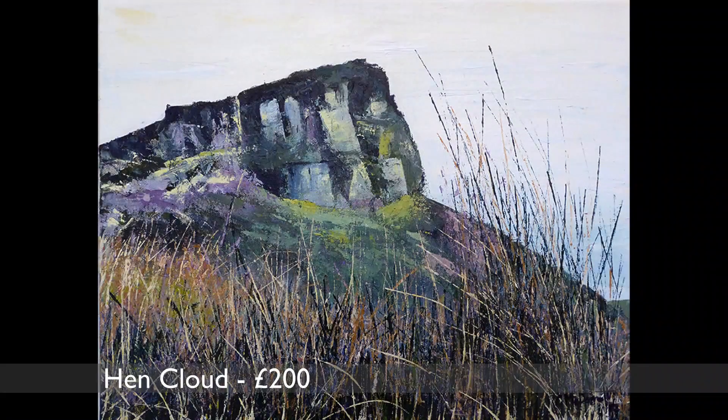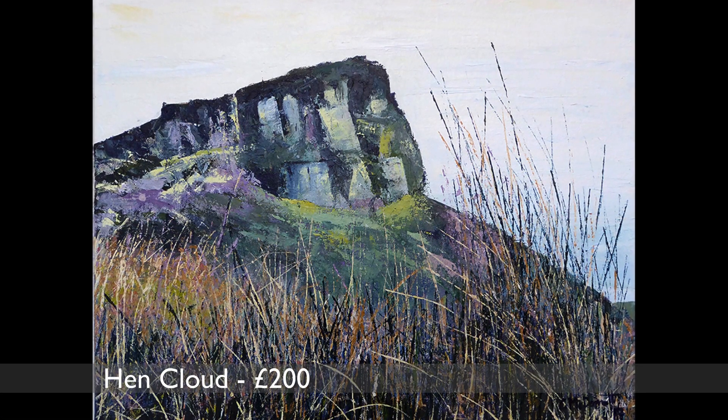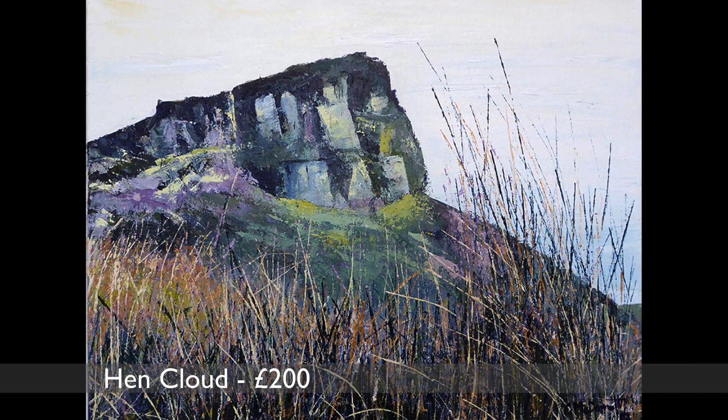Here we have Hen Cloud. It's a hill at the end of the rocky escarpment known as the Roaches. I wanted to show the range of colours you can see in the landscape around here — in the rocks but also in the grasses in the foreground.